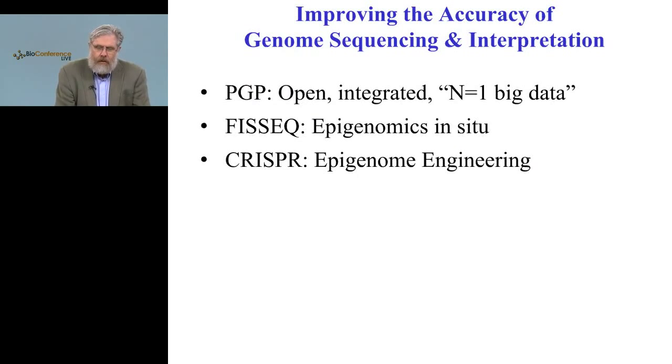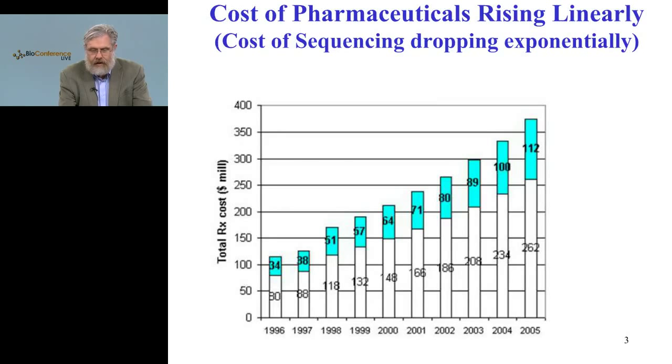We're going to go through the kind of cohort that has a parent contradiction of having an N equal one cohort, but nevertheless having really big data — large amounts of data about individuals — and how you can move from correlation to causation and therapies. We'll talk about a new sequencing technology that allows one to do everything current sequencing can do plus an in-situ approach. And finally, I'll talk about causality in the context of testing hypotheses on a patient-specific individual basis.